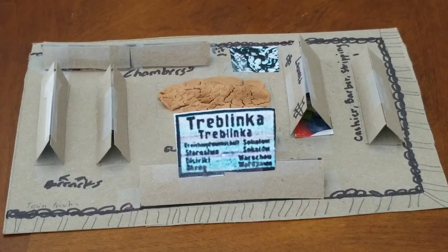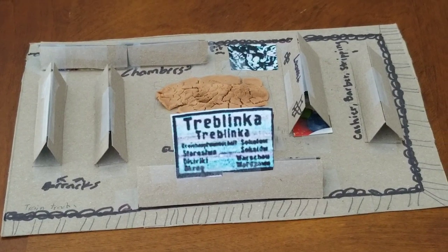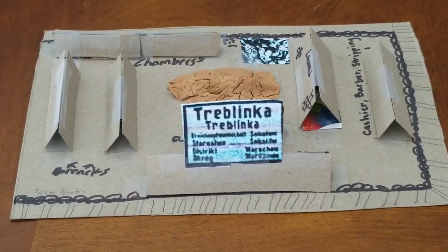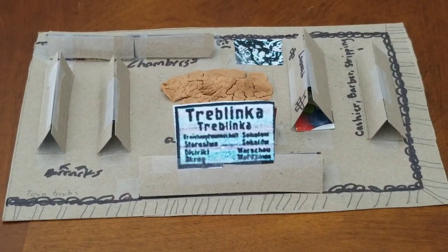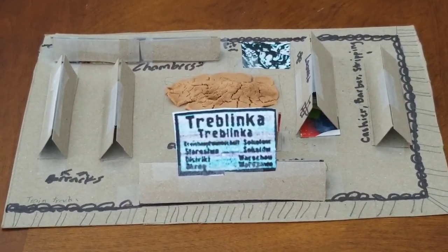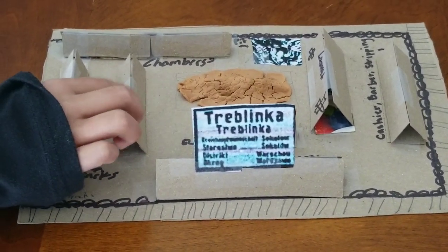That's where they would take all of the luggage and other stuff from them. And then they would get sorted by women, men, difficult, old, kids, and babies. The men would go in here and the women and kids would go in here.